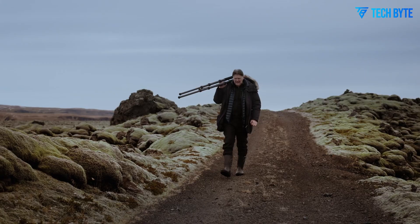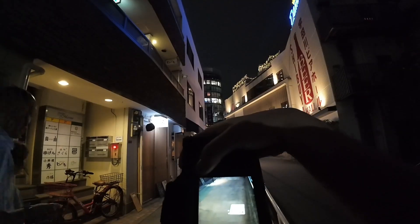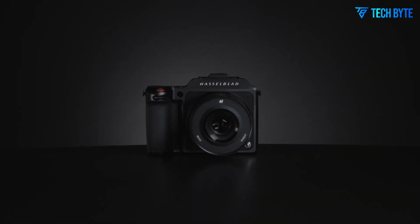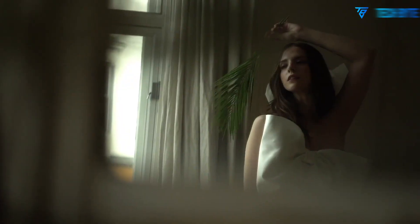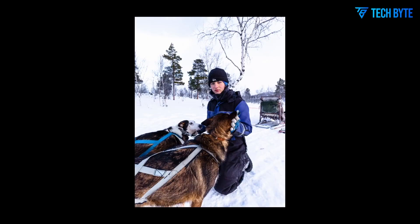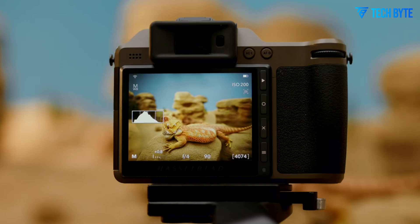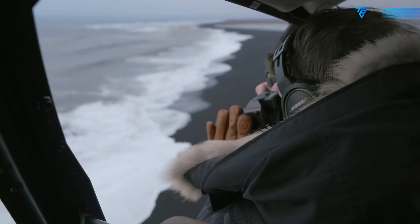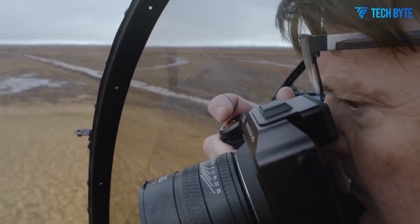The autofocus and performance of the X3D-150C are equally impressive. A fast and accurate phase detection autofocus system ensures that subjects remain sharp in virtually any scenario, from intricate fashion shoots to sprawling landscapes, minimizing hunting and delivering consistent focus even in challenging lighting conditions. The inclusion of 5-axis in-body image stabilization (IBIS) is a major advantage, allowing handheld shooting at slower shutter speeds without sacrificing sharpness. Shutter performance is smooth and responsive, allowing photographers to capture fleeting moments with confidence.